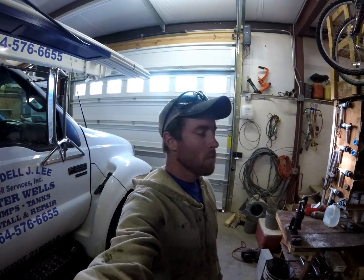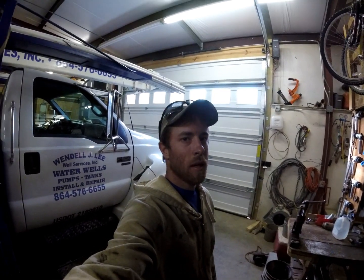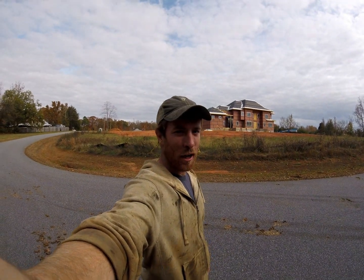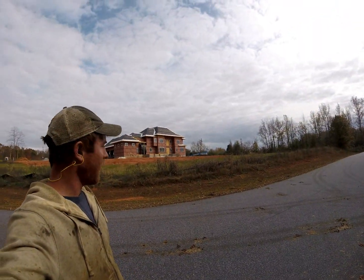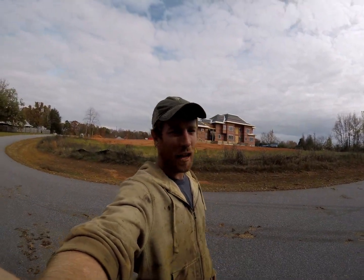That's right everybody, it's turkey day — day before Thanksgiving — getting ready to head out and try to get one done. See if we can have some luck, y'all come along with us. Grandpa Wendellee here has got an irrigation well going on and we got us a little Thanksgiving treat today.